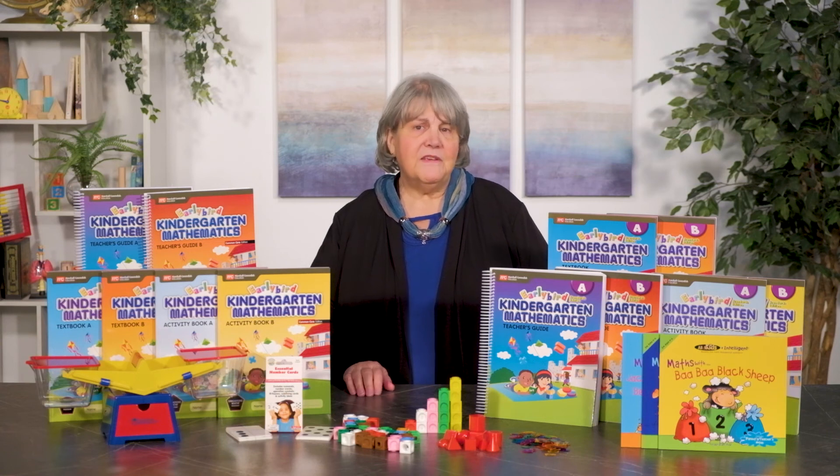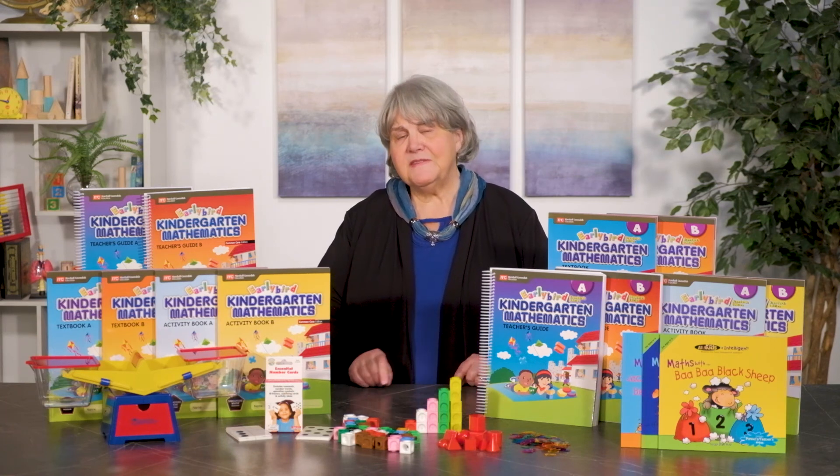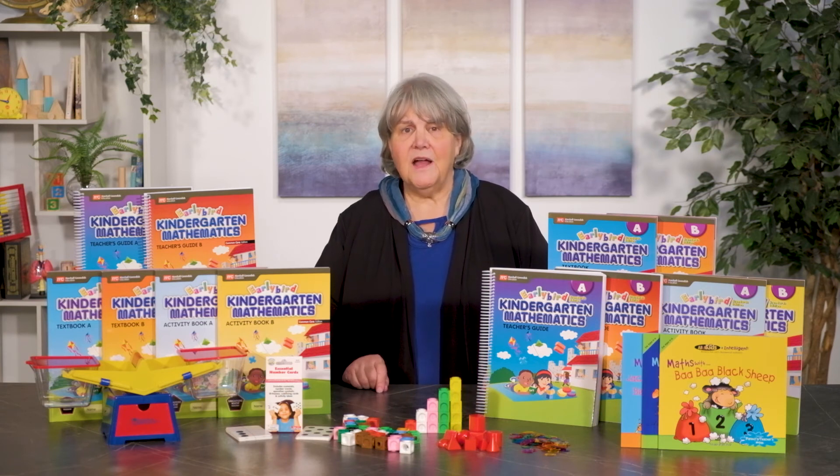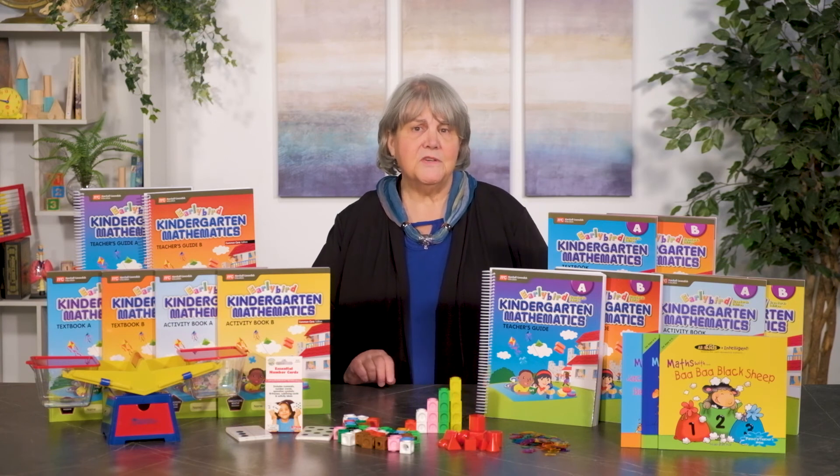There is a set of activity books for the SE edition and another set for the CC edition. These differ in page order and occasionally in content, and it would be frustrating to try to use one edition with the teacher guide of the other edition.